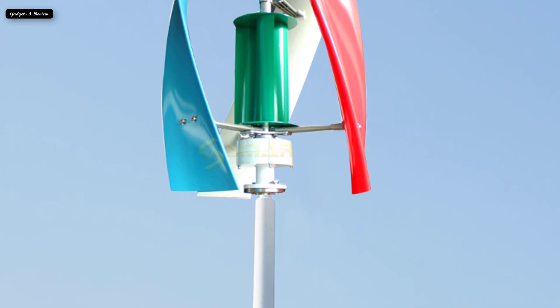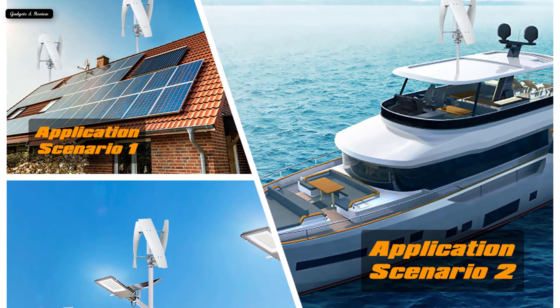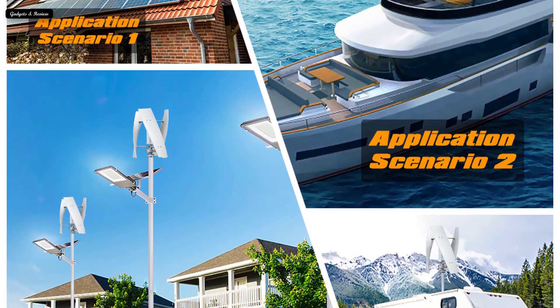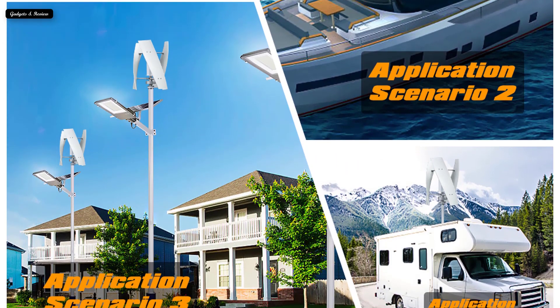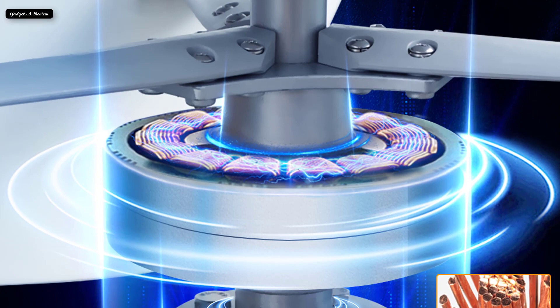A home wind turbine can help reduce your energy bills and provide you with power during an outage. They are also great for the environment and can help diminish your overall carbon footprint. Wind energy has been used for generations for its mechanical power in water pumps, grain grinders, spice processing, and more.